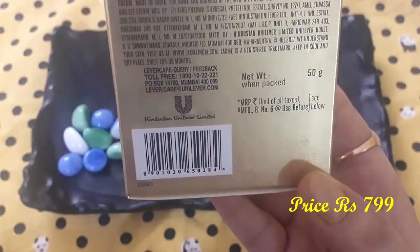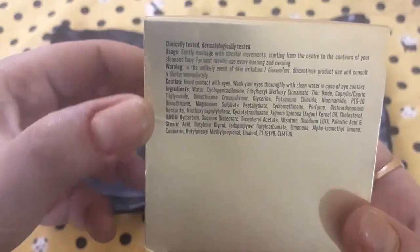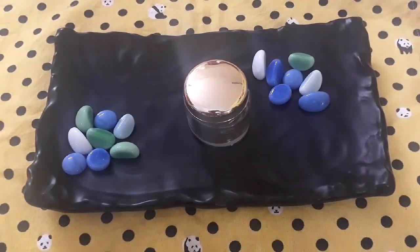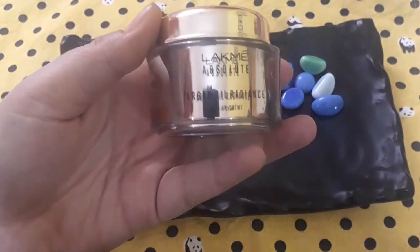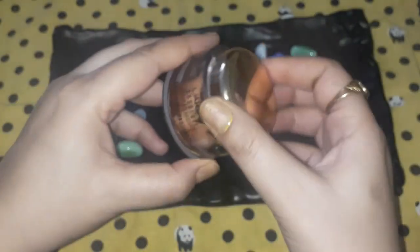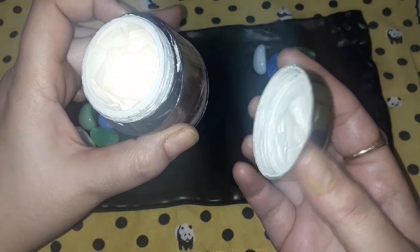On the other side of the box there is usage information and a warning that if it doesn't suit you, don't apply it. So that's the outer packaging. Now let's see the inner packaging. The inner packaging is also very good, guys — it comes in a beautiful container made of glass with a lid on top. It's very luxurious packaging, and after I finish the cream I'll definitely reuse the container for DIY products.